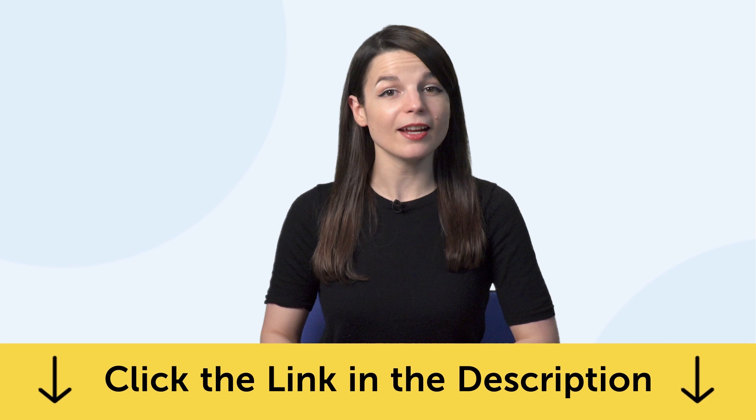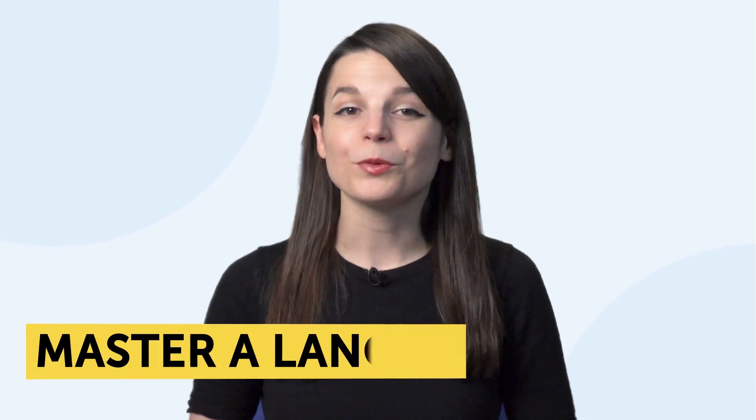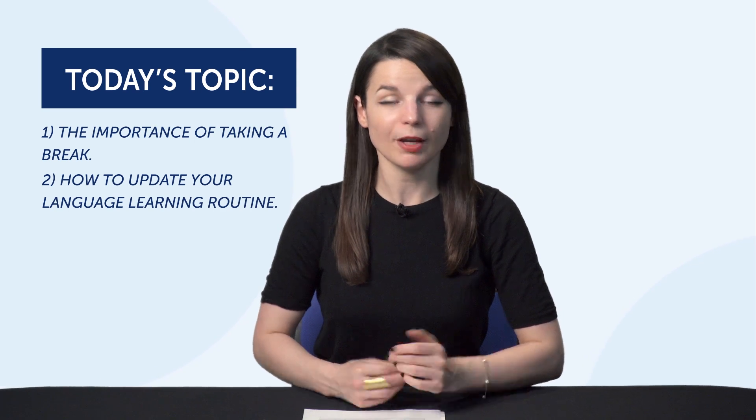Today's topic is 21 ways to break your routine and master a language. You're going to learn: 1. the importance of taking a break, 2. how to update your language learning routine, and 3. 21 ways to break your learning routine.